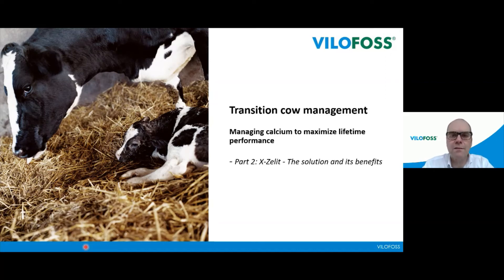Hello everyone, my name is Klaus Andersen and I'm Sales Director in VILUFOS. Welcome to our webinar part 2 concerning transition cow management. The first webinar last week identified problems and challenges regarding transition cow management, and today the focus will be on problem solving and solutions. The presentation will be given by my colleague Peer Teilgaard. During the webinar, it's possible for you to ask questions — please do it in the chat, and after the presentation we will answer as many questions as possible.